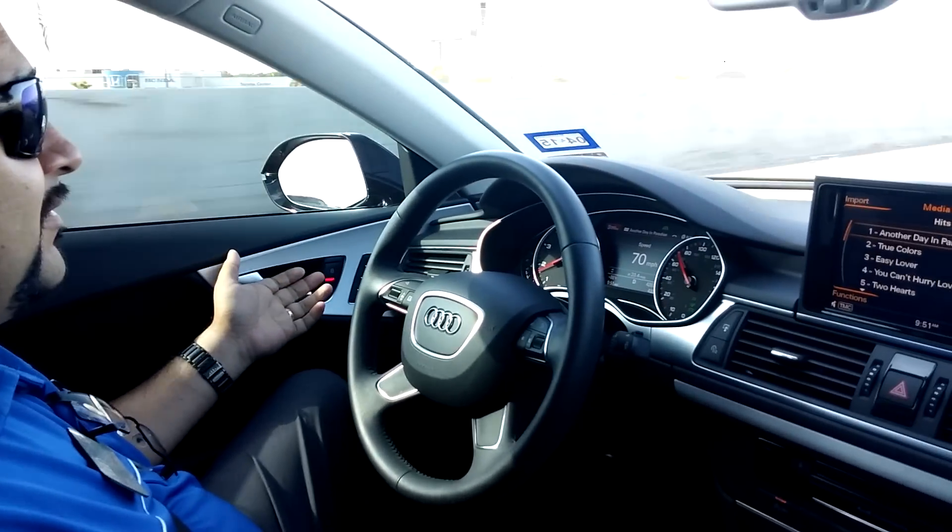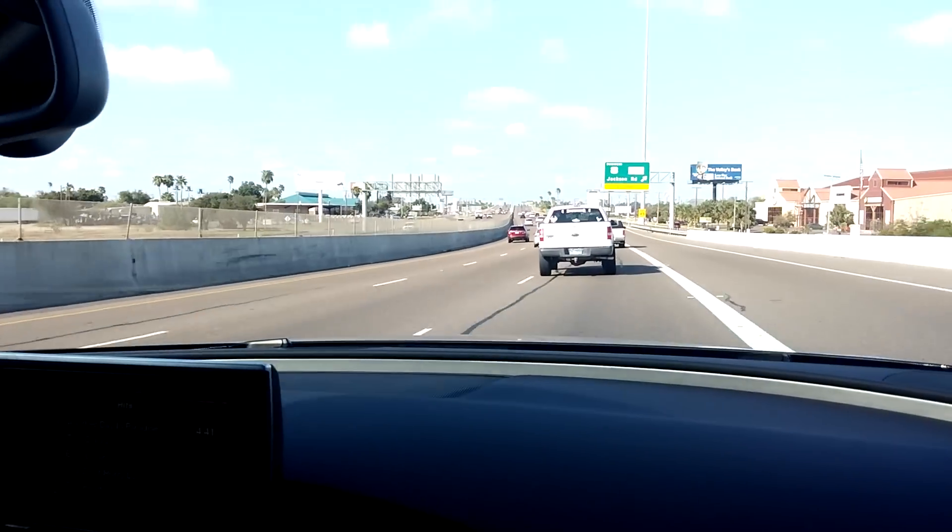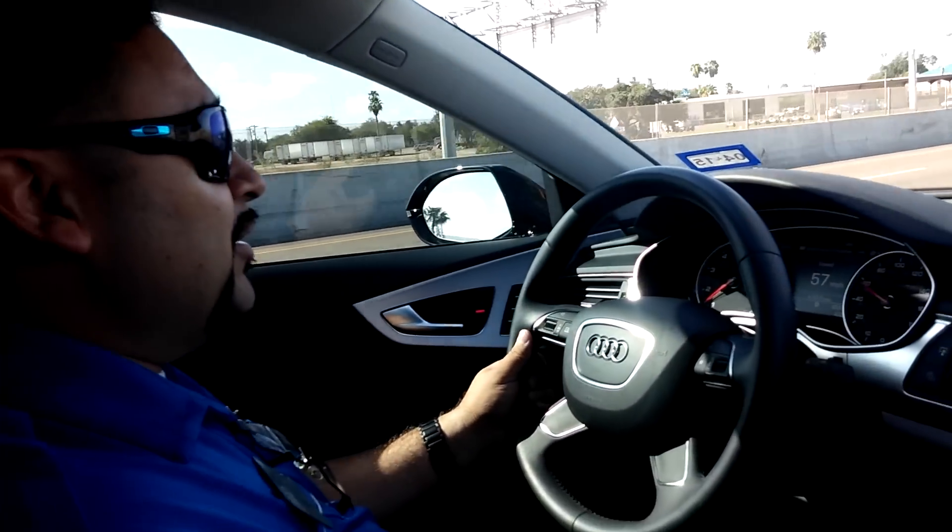It's really, really nice. I've got the car braking by itself. I'm going to get off because I've got to head back to the dealership, but pretty cool stuff.